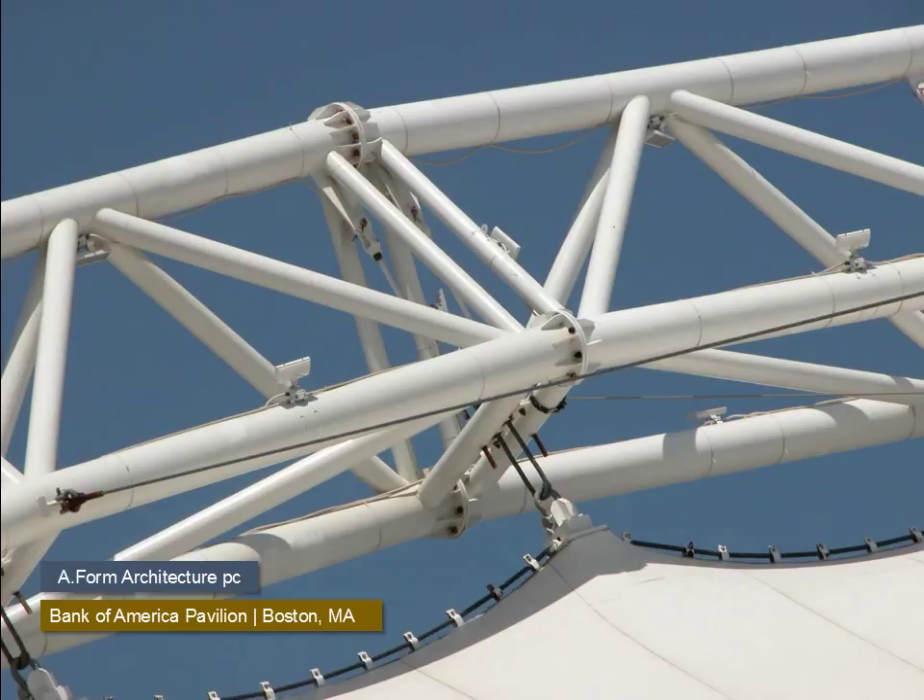Bolted connections are used to splice the large trusses on this concert building in Boston. Here, oversized round plates have been welded to the ends of the tubes. Triangular plates are welded between the spacing of the bolt holes to reinforce the connection.